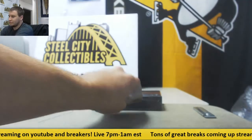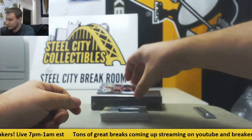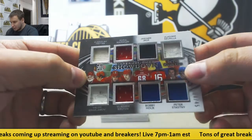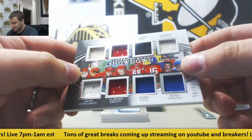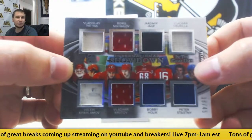Let's put a bunch of cards in here. First one is going to be 245. We've got an eight-way jersey here — International Showdown. Vladislav Tretiak, Boris Mikhailov, Jaromir Jagr, Vladimir Zirula, Valery Kharlamov, Vladimir Krutov, Bobby Holik, and Peter Stastny. That's an eight-way jersey.